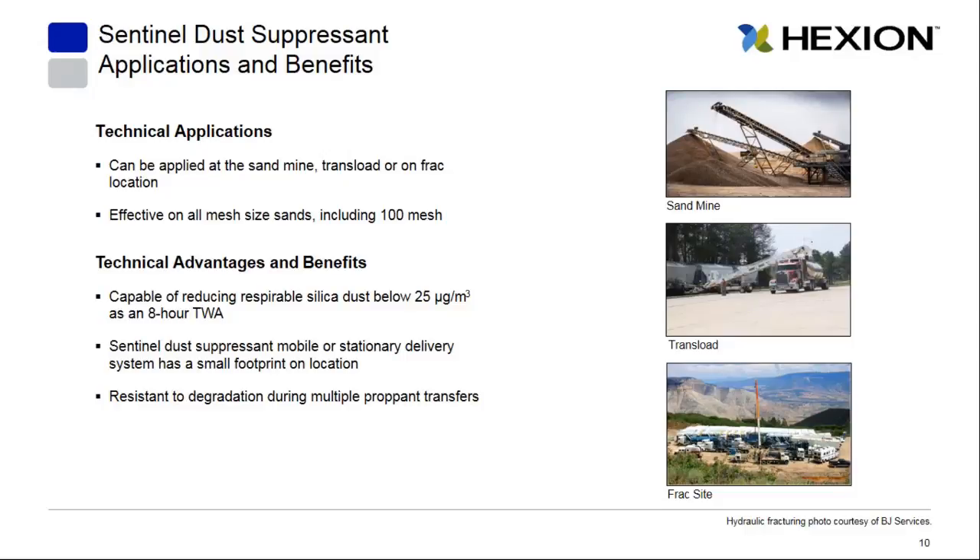The delivery system has a small footprint and can be configured to be stationary or mobile — mobile configurations can be moved around on site as needed. It's also resistant to degradation, so as sand is transferred multiple times, it will remain effective even if moved from a mine to a transload to a frac site, continuing to control respirable dust even after multiple transfers.